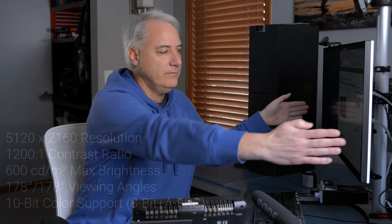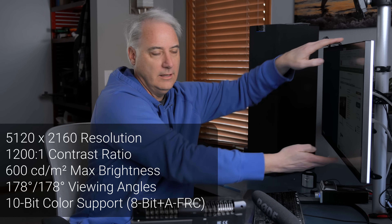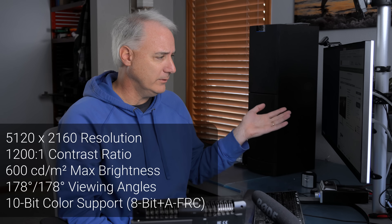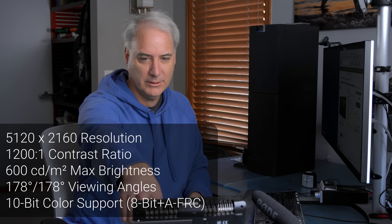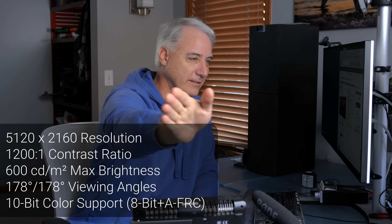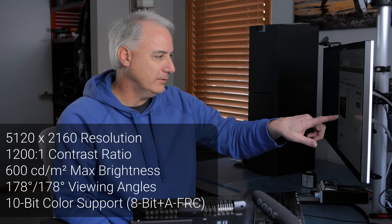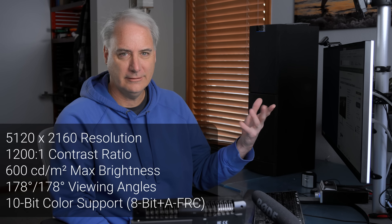Running through the specs quickly: this is 5,120 pixels wide by 2,160 tall. It's got a contrast ratio of 1,200, maximum brightness of 600 cd/m², and a viewing angle of 178 degrees — although looking at the monitor off-axis on camera it does look dim. It says it has 10-bit color support, but it's really 8-bit with some dithering.